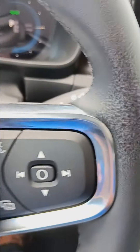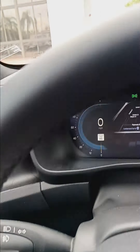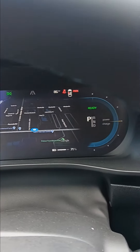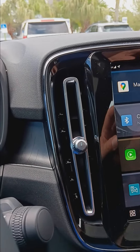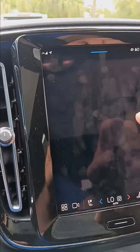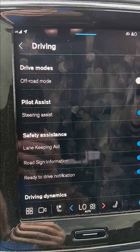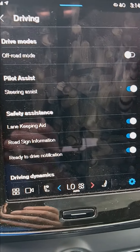You have all the safety features that you come to expect with Volvo — all the driving dynamics as well as the safety features.